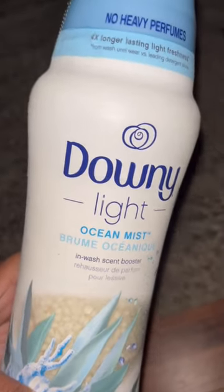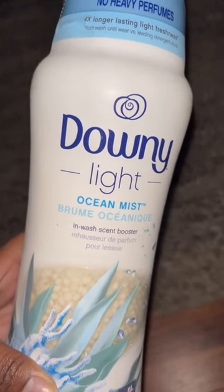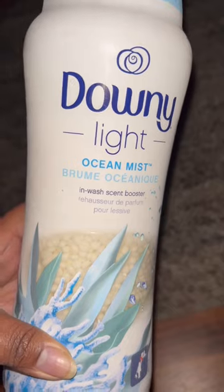It's a real nice mild scent — Downy Light Ocean Mist. Thanks Shiny Vine for recommending it! Y'all, check out her YouTube channel, Squeaky Clean Life. Bye!